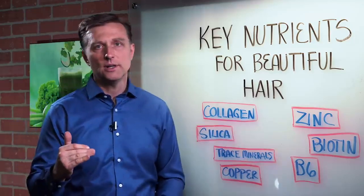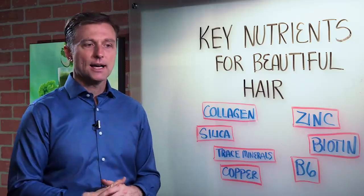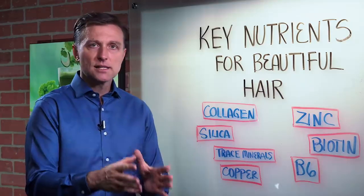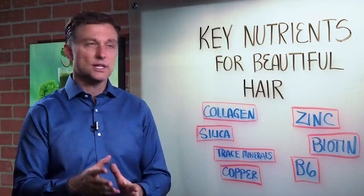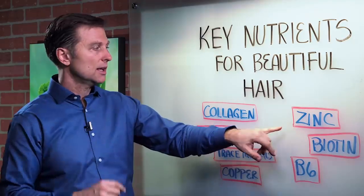Zinc — very important. Zinc is a type of trace mineral that is involved in enzymes to help grow protein. So if you're zinc deficient, you're going to have hair loss. That's one trace mineral.